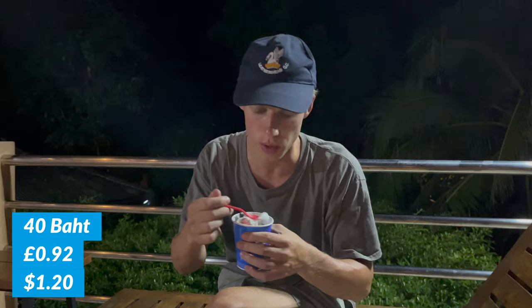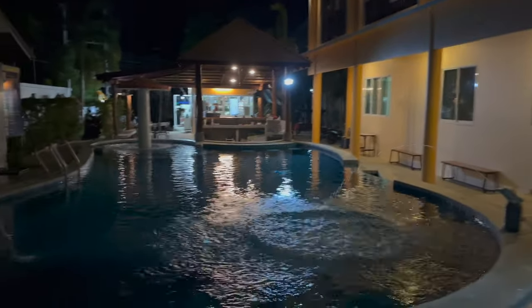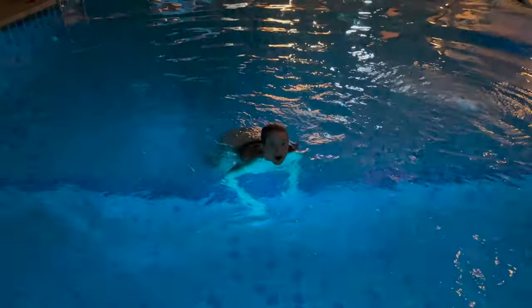We've got these incredible Dairy Cream ice creams — 40 baht each, but actually amazing. It's like Oreo and vanilla ice cream, highly recommend. We've also got our hotel pool behind us, so we're going for a swim. Tomorrow morning we're going to the famous viewpoint, which is one of the most famous in Thailand — it's beautiful, so keep watching.